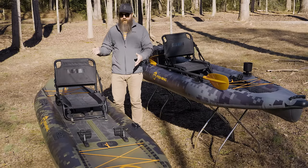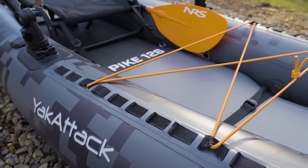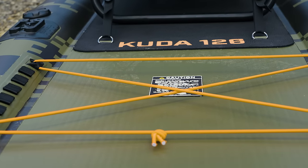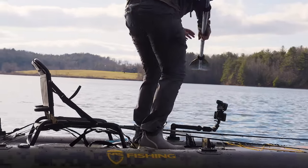They're both 38 inches wide. They both have three chambers — two tubes on the outside and a drop-stitched deck that gives you a lot of rigidity. They're both very stable; you can stand in both of them, and they're pretty close in price.